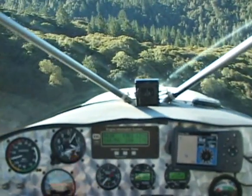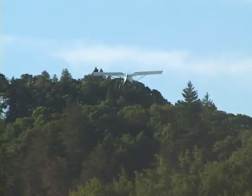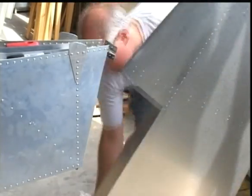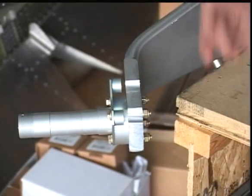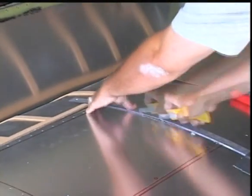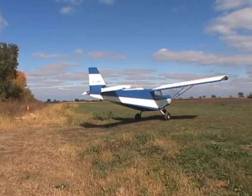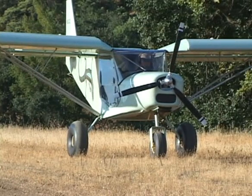Zenith Aircraft Company provides complete aircraft kits enabling you to construct an airplane specifically for the kind of flying you want to do. Simple construction methods, easy to follow instructions, top quality components and materials, and expert technical support allow even the novice builder to complete a practical, durable and fun to fly aircraft — and do it at a much lower cost than you might expect. Many Zenith customers fly their completed airplanes from short grass airstrips located at home, avoiding long commutes to an airport and expensive hangar or tie-down fees.